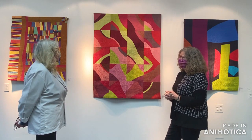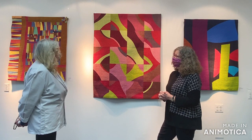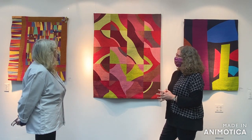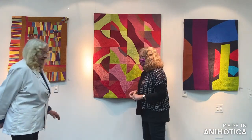Your eye never tires of looking at it because there's always something that catches your fancy. It's fabulous.